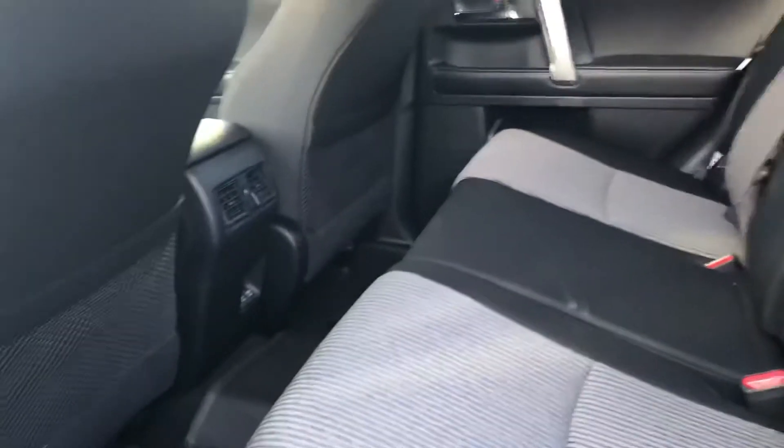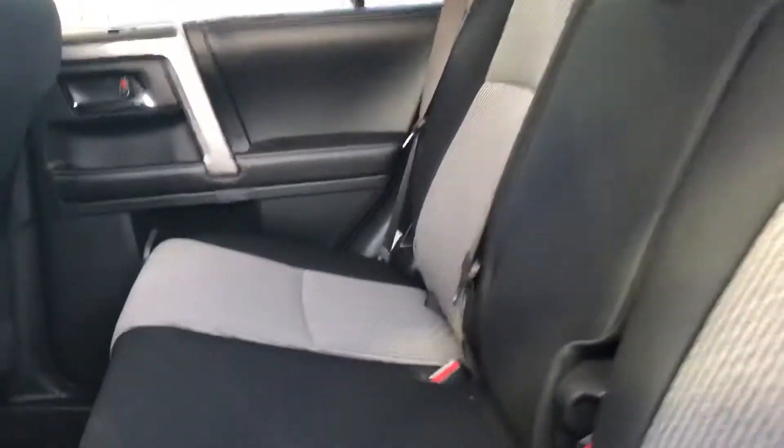And then on to the back of the vehicle, you have a lot of leg and knee room for passengers back here. You have ventilation, two USBs, and you can lay all these seats flat if needed.